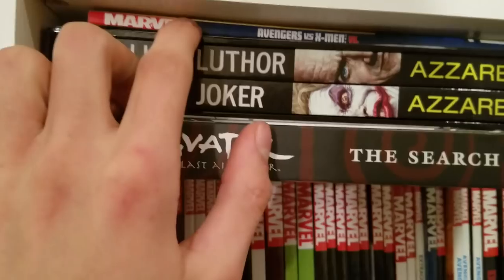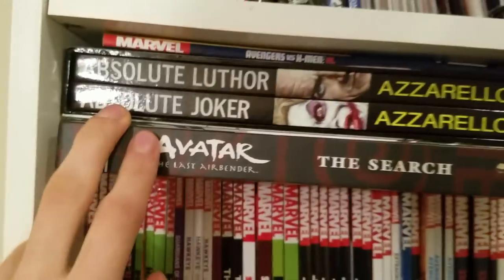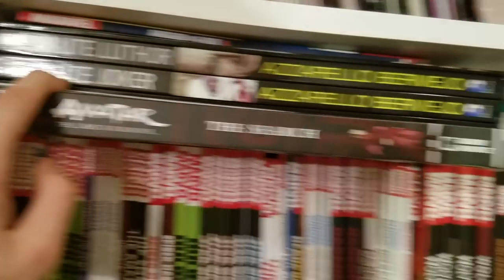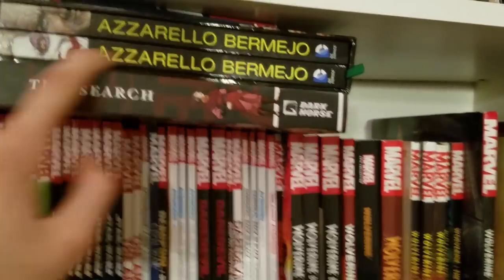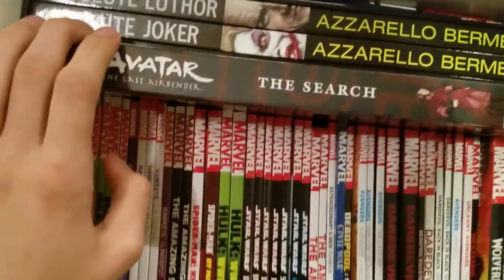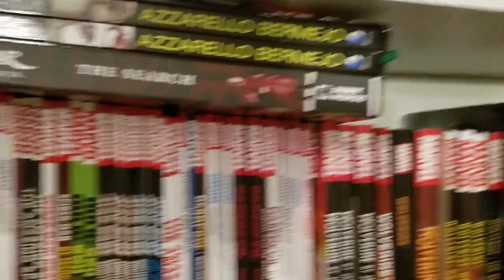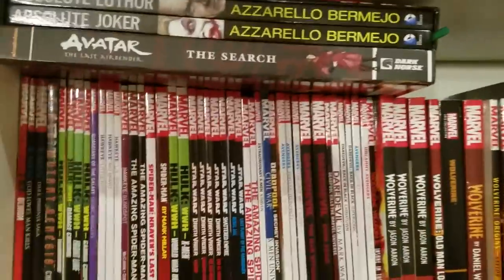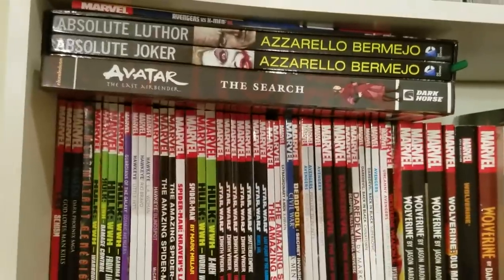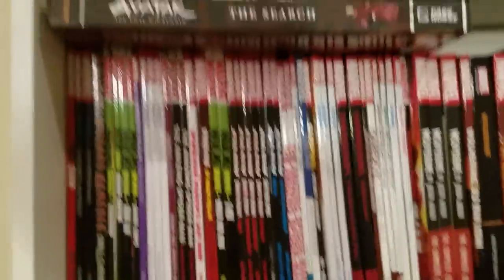The books I'm using are Avengers vs. X-Men, Absolute Luthor and Absolute Joker by Azzarello and Lee Bermejo. The Luthor book is amazing, the Joker book is okay — some people really like it. And Avatar: The Last Airbender — The Search, which details what happened to Zuko's mom. It was pretty good, nothing that special, but I liked it because it filled in that gap.